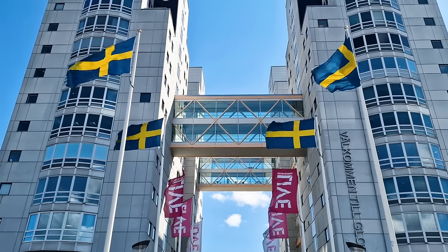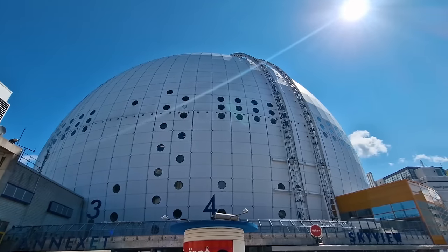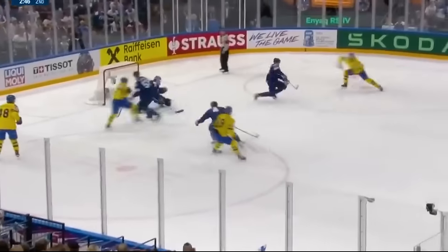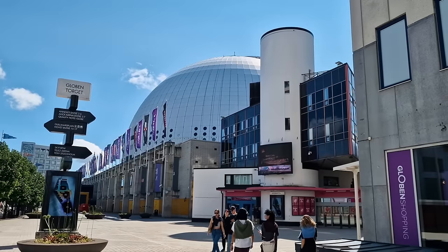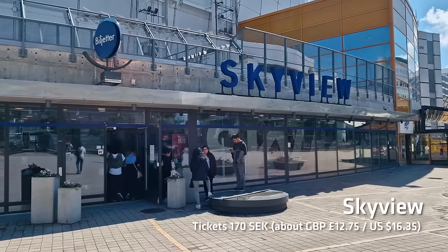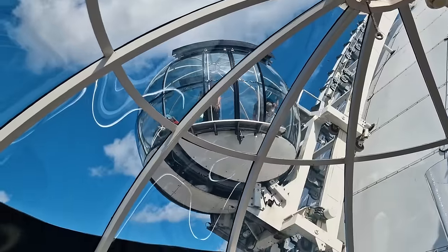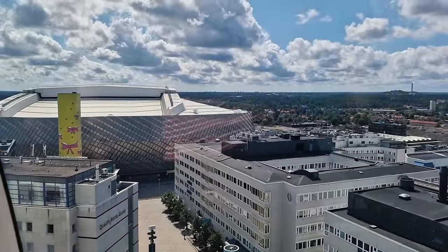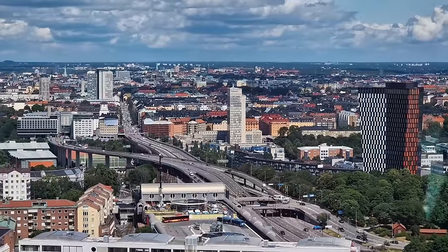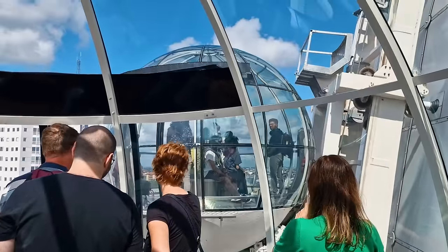A quirky thing to do a short metro ride away is to visit the Globen, currently known as the Avicii Arena for sponsorship reasons. This is the world's largest hemispherical building and is the largest concert venue in the city. It's also the home of the Swedish national ice hockey team. If there's no hockey or any event on, you can pay to go up the side of the building — this is the Sky View. You'll be put in a glass dome, the roof opens and you slowly rise up the side of the building, affording excellent photo opportunities. When you reach the top, you get a full 360-degree view over the entire city. It's about 10 minutes each way, roughly 20 minutes total.